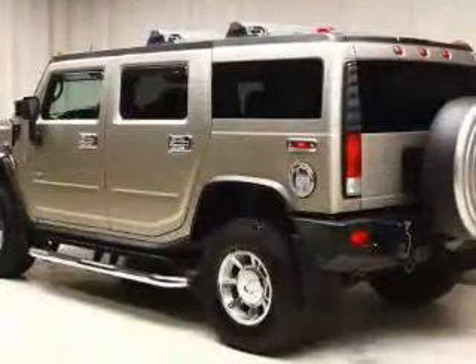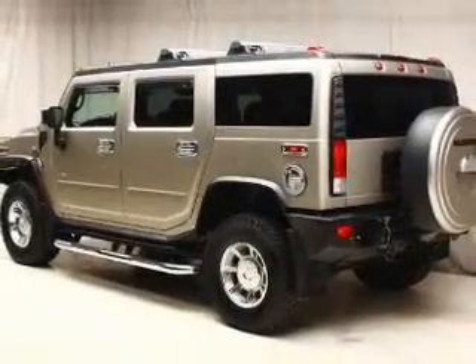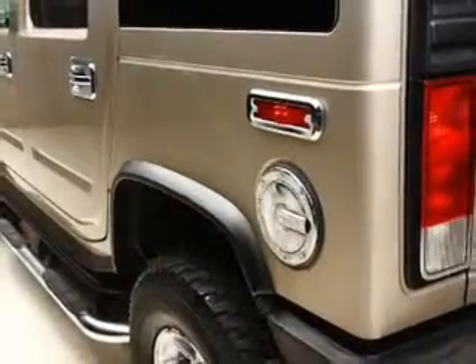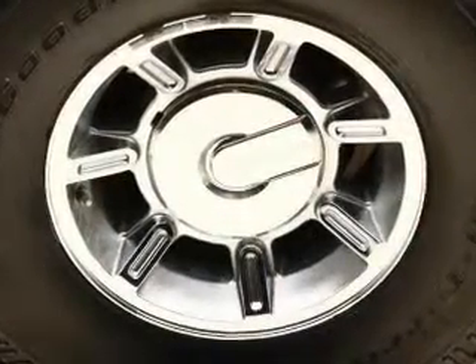Navigation is included to help you get to your destination with ease. Stand out from the crowd with premium wheels. Savor your listening experience with the premium sound system, and brake safely with the anti-lock braking system.